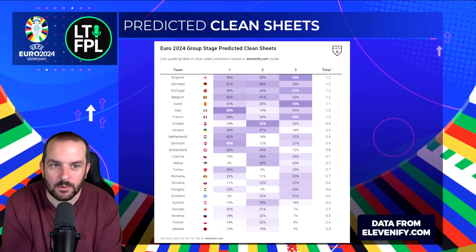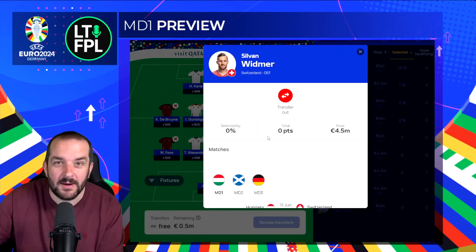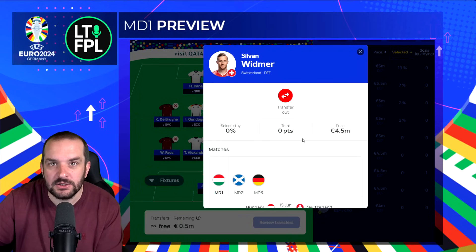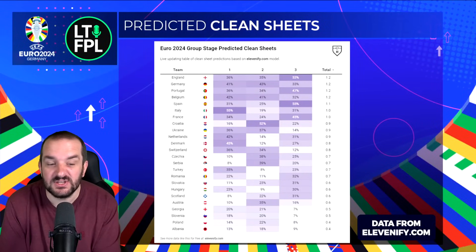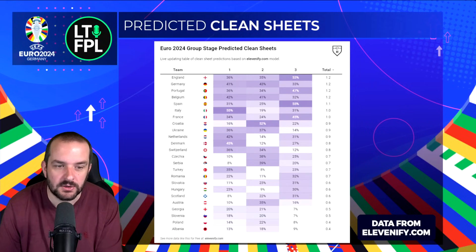I really like Switzerland — Fabian Schär is nailed on at 4.5 million center back. I also have Widmer, who is a 4.5 million wing back; he's probably not going to get as many minutes as Schär but as long as he gets past 60 minutes for the clean sheet, there's a bit more potential for attacking returns from open play. They've got Hungary and Scotland in match days one and two. Ukraine is also at 36% in match day one and 37% in match day two, so you could look at Zabarnyi or maybe Lunin in goal. There are definitely some cheap options there.